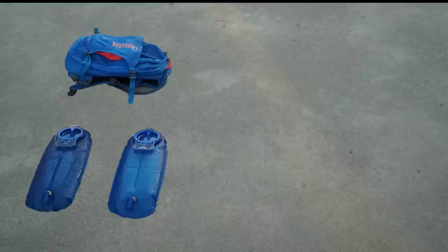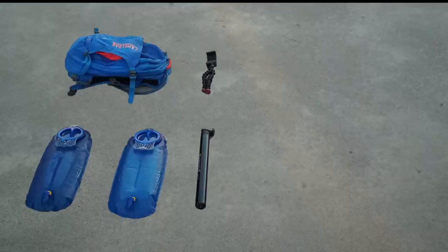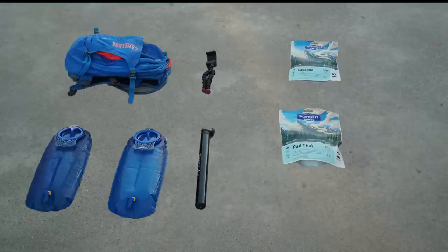I also brought my Camelback. Inside it are two 3-liter Camelback bladders, a cheap lightweight tripod with a cell phone adapter mount, and my tire pump. I also carried my dinners — a couple of freeze-dried backpacker meals. And this is our ARC Rescue Link emergency beacon. We decided to go with a pretty basic emergency beacon — if we're really in trouble, it allows us to send out a signal for search and rescue.